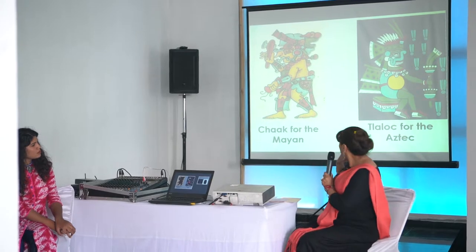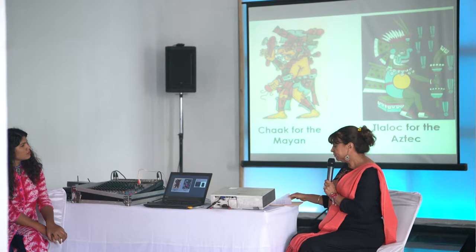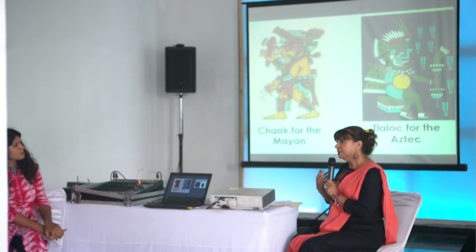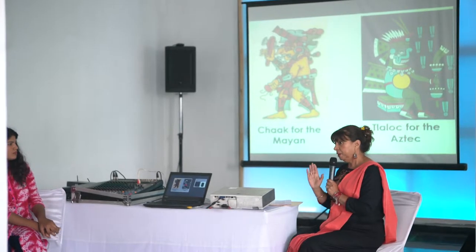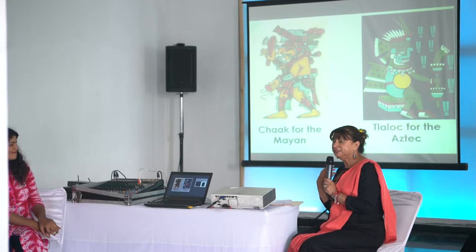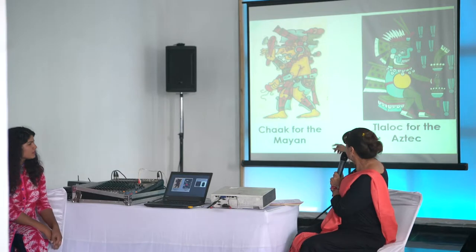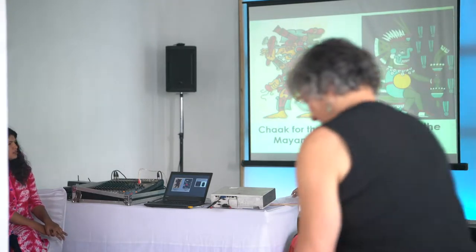You are always going to see him with jaguar features, and this differs a little from the Mayan version of Tlaloc. Tlaloc for the Maya is Chak, and the Mayan god of rain doesn't have these jaguar features. Here you can see a picture of Chak for the Maya and Tlaloc for the Aztec.